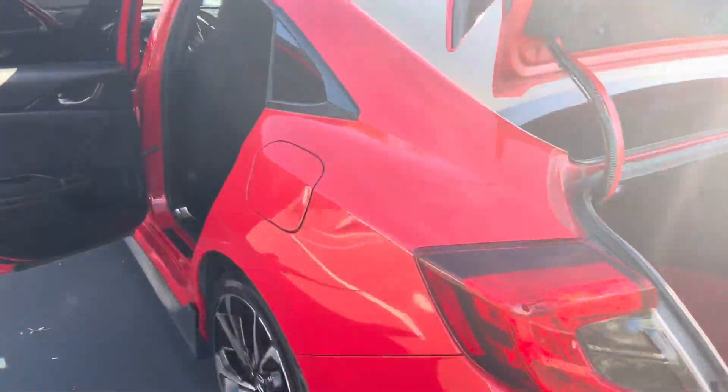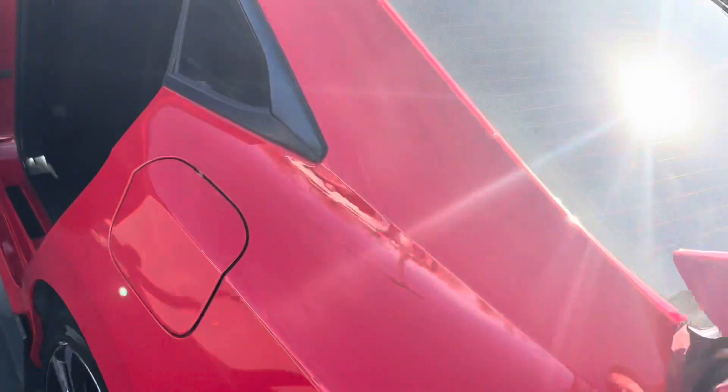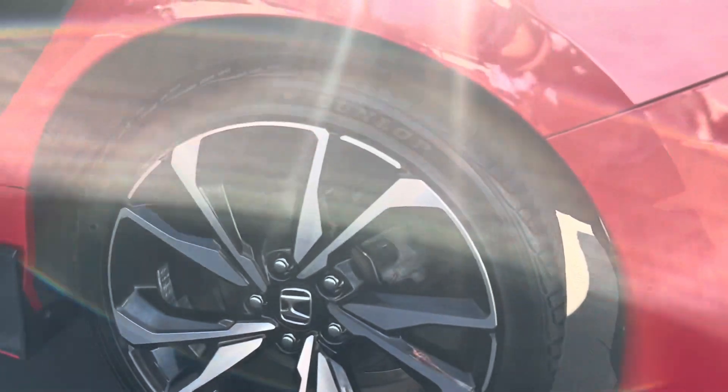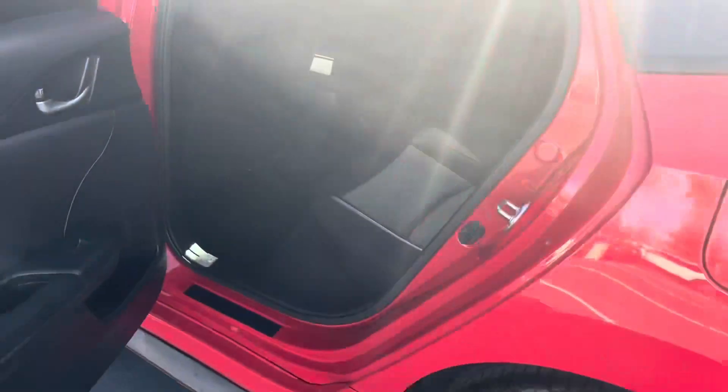Let's come around the side. We actually replaced the wheels, so these are brand new stock Honda wheels — no scuffs or anything. They're brand spanking new on all four.